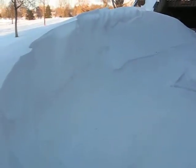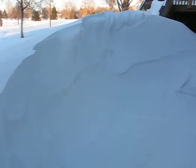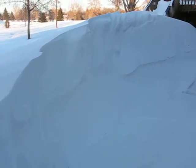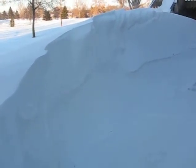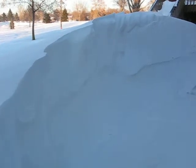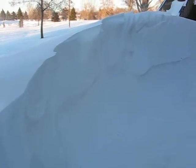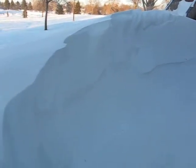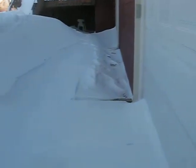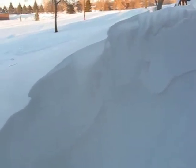Here we are out back, and that is the biggest drift I've ever seen since I've been here — 34, 35 years. That's the biggest drift I've ever seen behind our house; that's a good five and a half feet high. It drifts up like that because of the garage right here, so if you had a snow fence it'll drift right in front of the snow fence about six or seven feet.